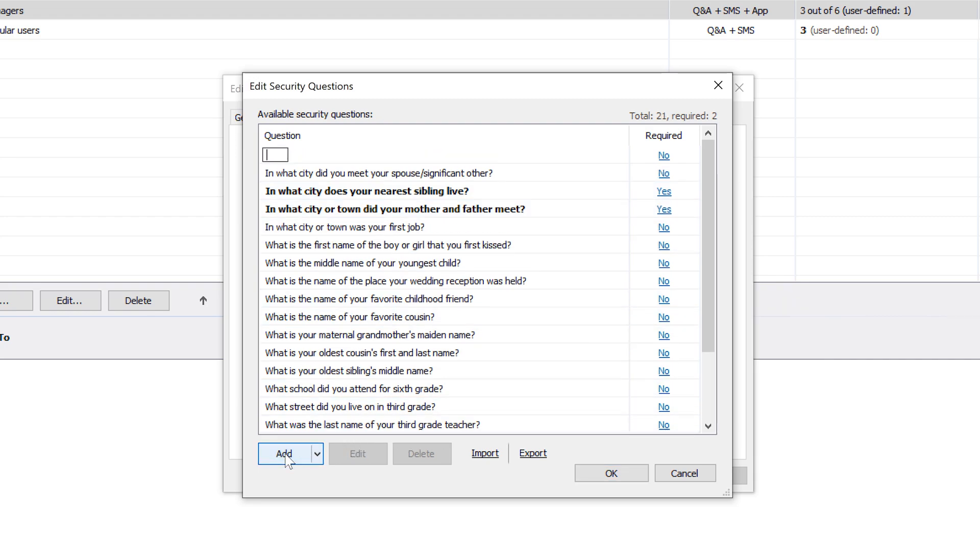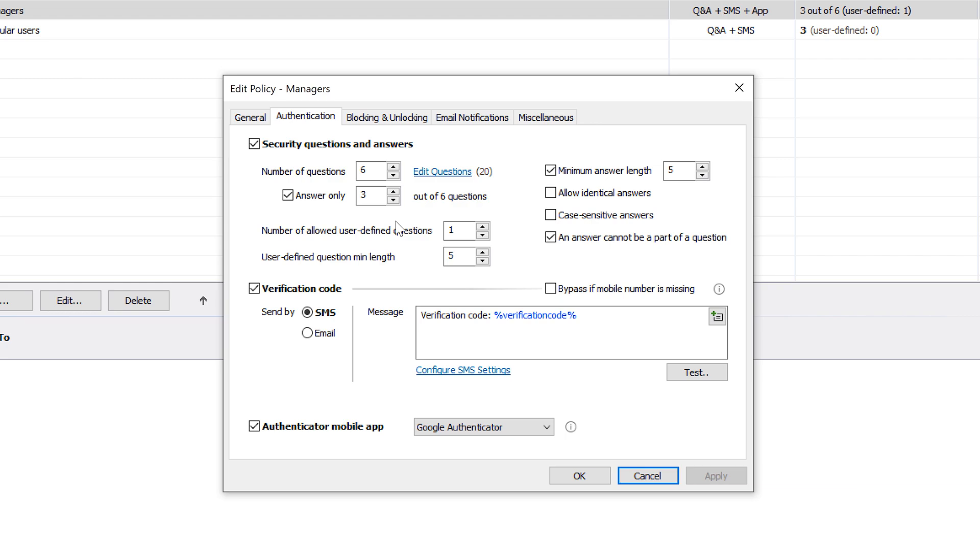Here you can configure how many questions users need to answer, whether user-defined questions are allowed and how many, what the minimum answer length is, whether an answer can be part of a question, and so on.